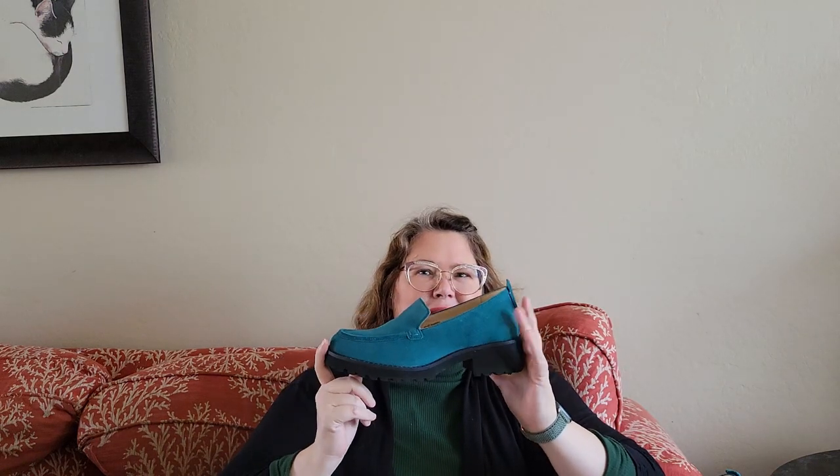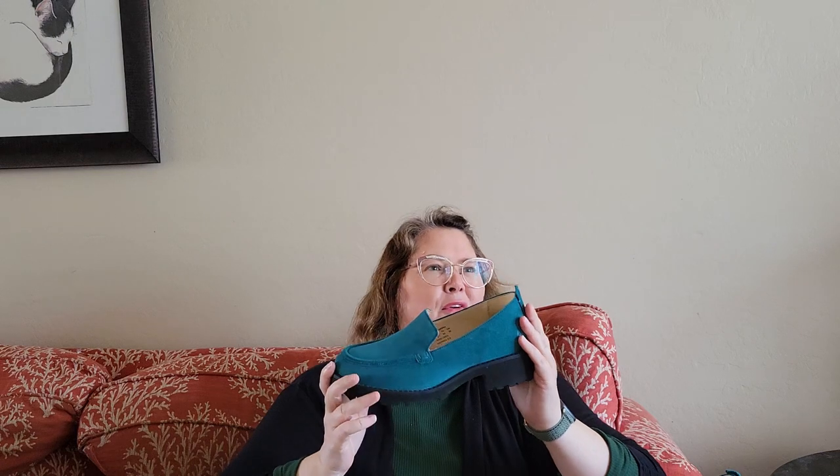Because of how the internet works, somebody spying heard I was buying loafers and I started getting ads for Hush Puppies loafers. Knowing I'd just bought a pair of chunky heel loafers, I had to go see what Hush Puppies had to offer. I like the Hush Puppies brand, and lo and behold they also had chunky heel loafers — a little less chunky, a little more sleek.